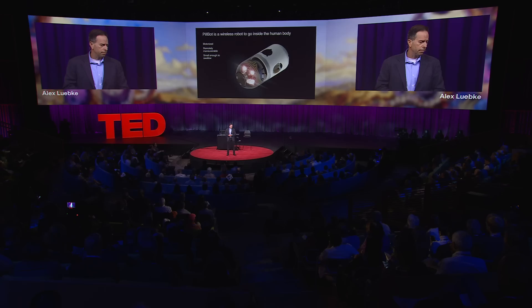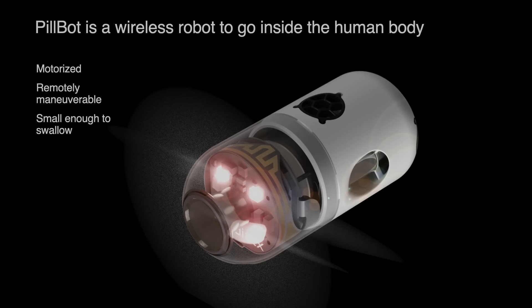As a first step on that journey, let me introduce you to PillBot. PillBot is a small, wireless robot that is remotely controlled, and it swims around in three dimensions in a water-filled human stomach.